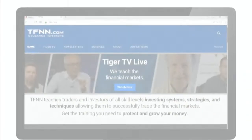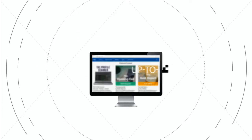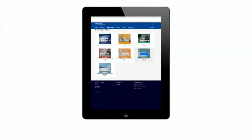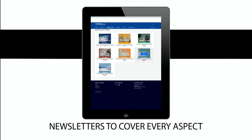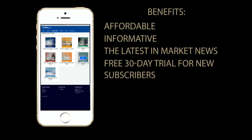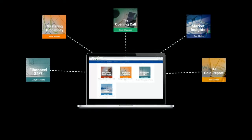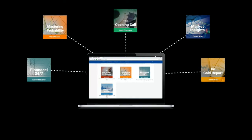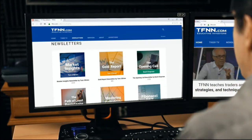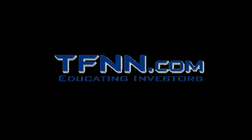If you haven't checked out the newsletters page of TFNN.com, what are you waiting for? All TFNN newsletters are informative, up-to-date, affordable, and a must-have for every trader looking to gain a competitive informational edge. New subscribers get to test drive newsletters risk-free for 30 days. From stocks, bonds, metals, commodities, and tech — there's a newsletter to fit your needs exclusively from TFNN. Visit tfnn.com and click the newsletters button near the top of the page.